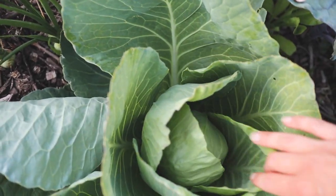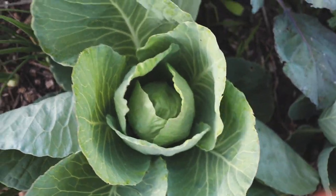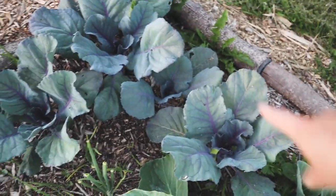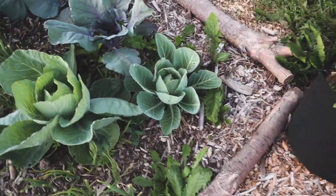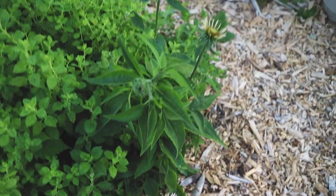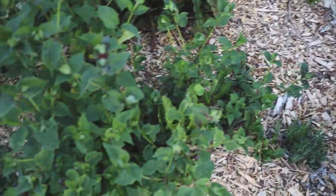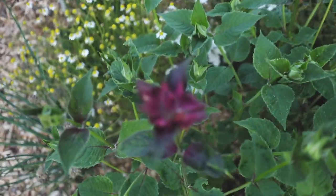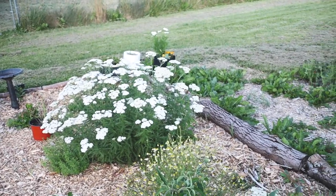This will probably be the first cabbage we harvest. It's a pretty good size so far, but not tight at all yet — it needs a little while longer. These guys take a longer time in my experience. I see the first of my echinacea blooming — echinacea, aka coneflower. Hello little flower. That lavender bush is so pretty. This is the bee bomb getting ready to bud and flower. The yarrow is just gorgeous. I love it — so pretty.